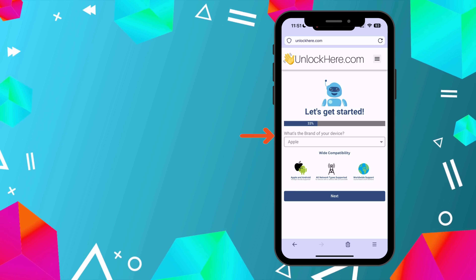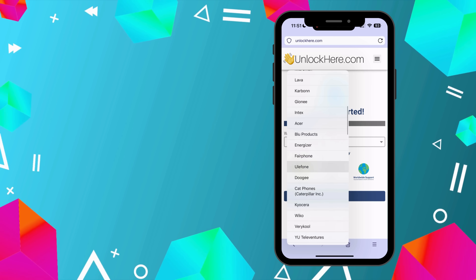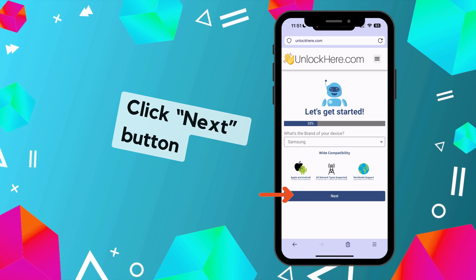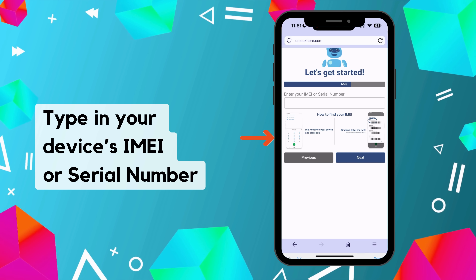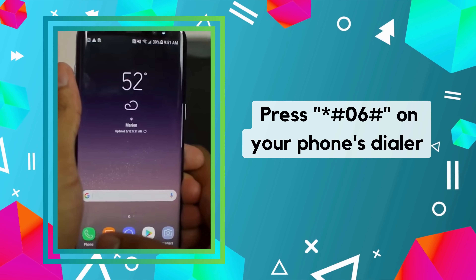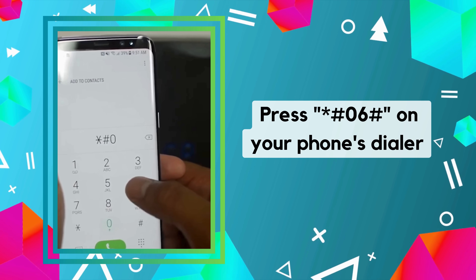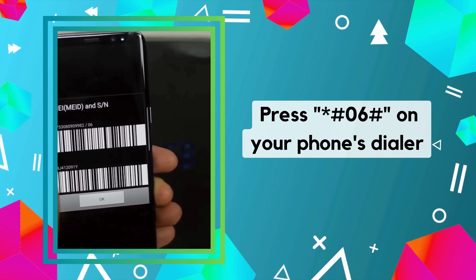Next, it's time to get into the nitty-gritty. Begin by selecting the brand of your device. Don't worry — Nifty is compatible with all major and medium-sized brands. Found yours? Great. Now click the Next button. Next up, you need to enter your IMEI or serial number. Need help finding it? No problem. There's a helpful tutorial on the app. Just open your phone's dialer, type in *#06#, and a pop-up appears with all the necessary information, including the IMEI number.